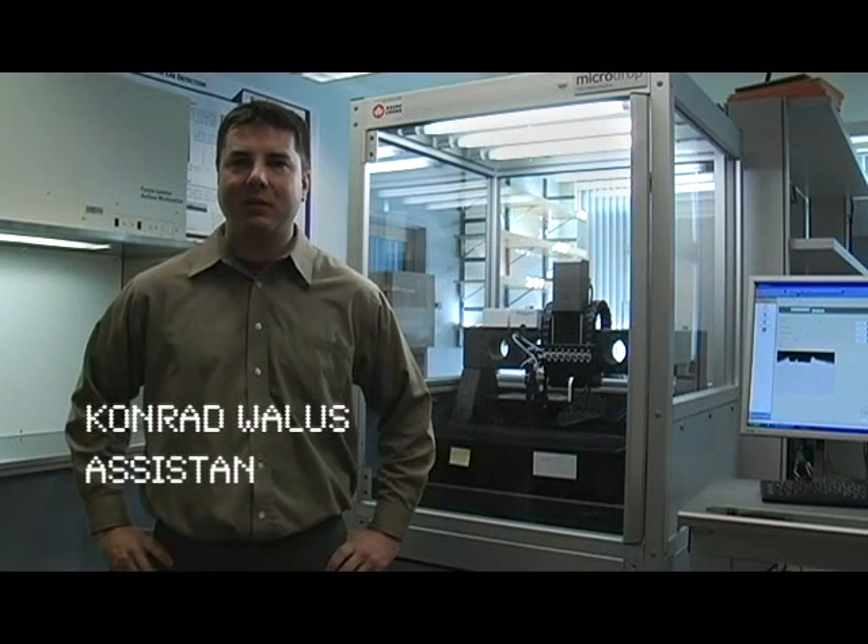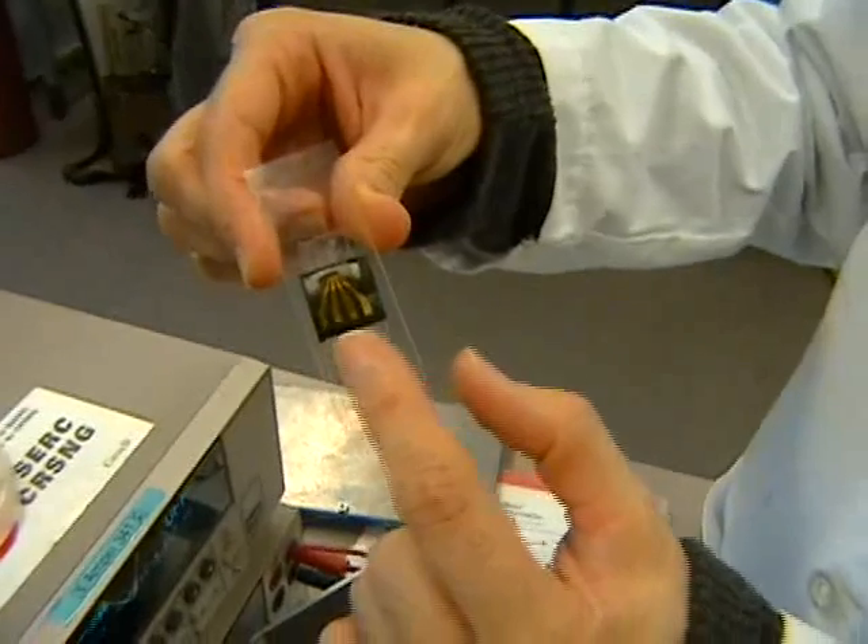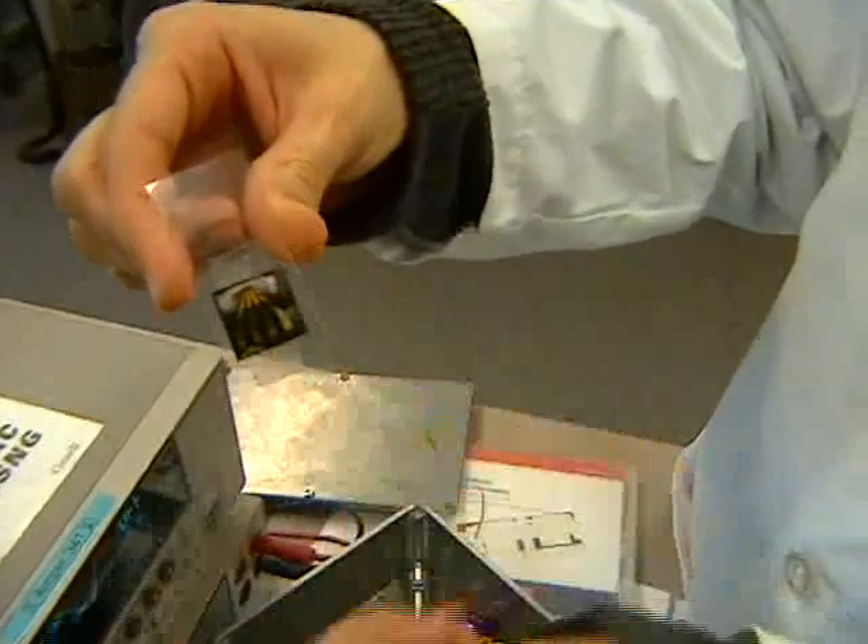My name is Conrad Wallace and I'm an assistant professor at UBC in the Microsystems and Nanotechnology Research Group. Many people are familiar with inkjet for making photographs and images, but many people don't know that inkjet is a very versatile technology that can be used to fabricate electronic devices.